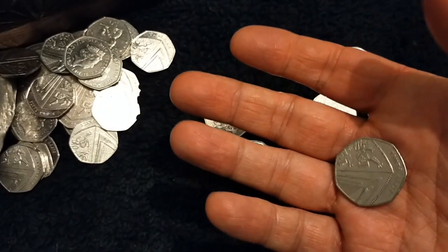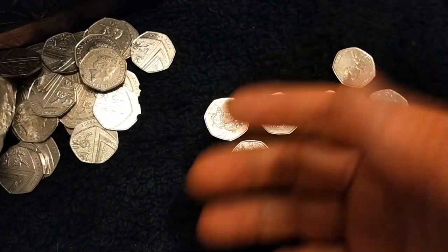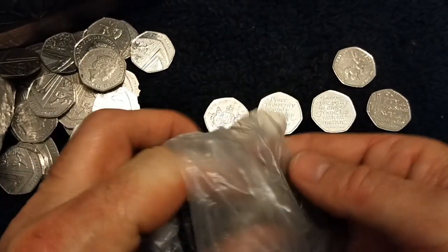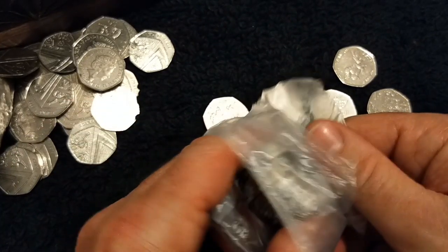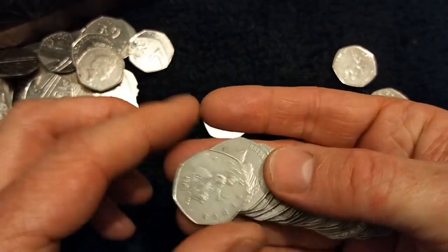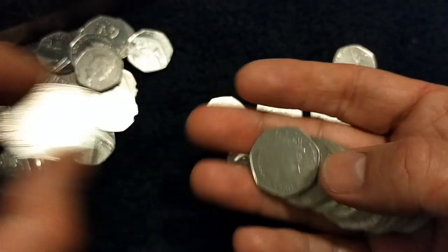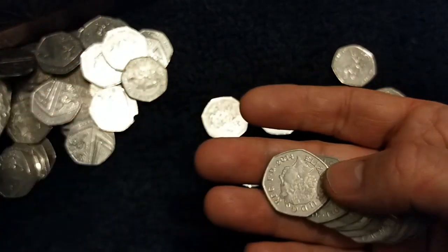It's one of the lowest — so you've got Kew Gardens, then Peter Rabbit and Flopsy Bunny, discounting the Olympic coins obviously, because there are a number of those that are rare. But it's as rare as a great deal of the Olympic coins and rarer than quite a few of them as well. So it's right up there with the best coins.